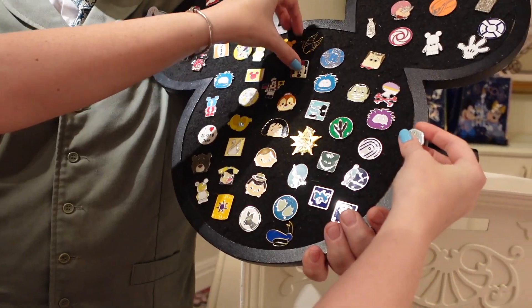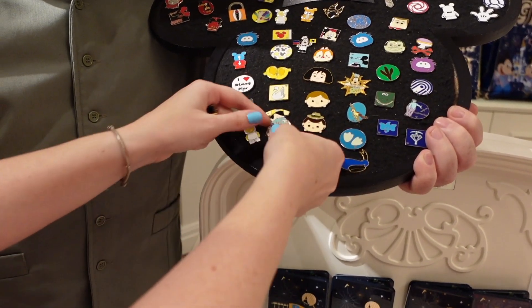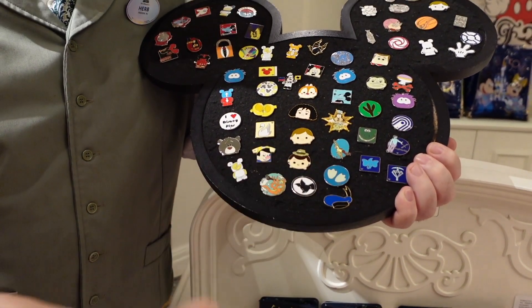Hey, hi, hello, it's Casey, and today we are at Grand Floridian. We are going to do pin trading at Grand Floridian and Polynesia, and those are the only two resorts on the walkway. So we're going to do them. We brought pins with us.